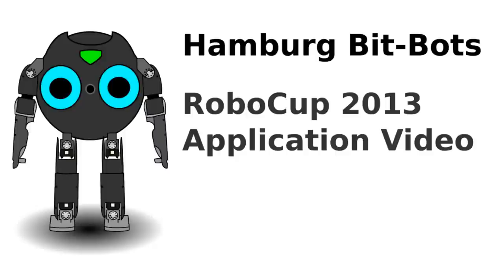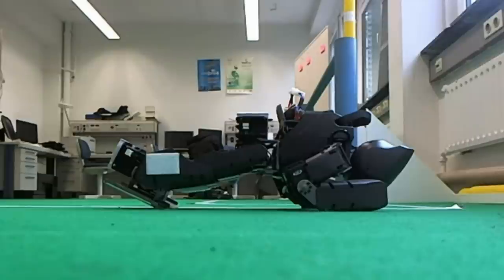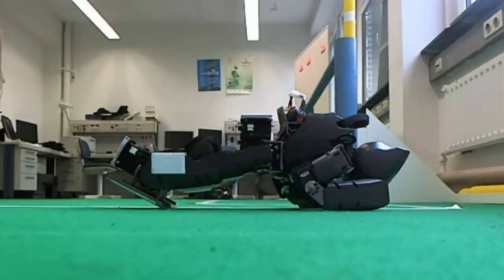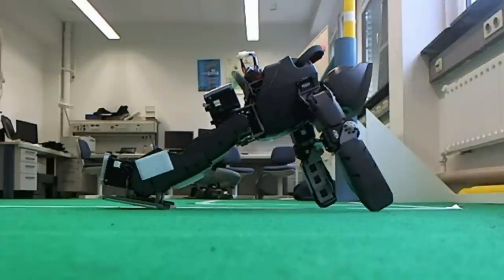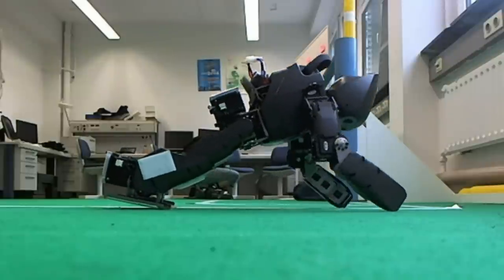Hello and welcome to our application video for the RoboCup 2013. We are the Hamburg Bitbots, an all-student RoboCup team from the University of Hamburg. Founded in April 2011, we are a comparably young team in the RoboCup and attended the World Cup for the first time in 2012.